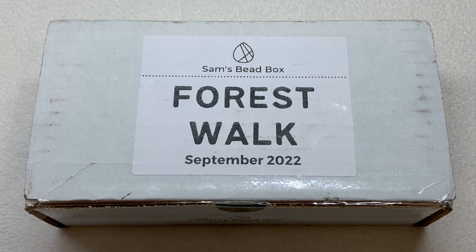If you like czech glass beads and some gemstone beads you'll probably really like this box because it is full of those types of things every single month in a curated color palette and scheme that changes to something different each time. Our theme for this month is called Forest Walk, so let's go ahead and get into it and see what kind of goodies are inside.